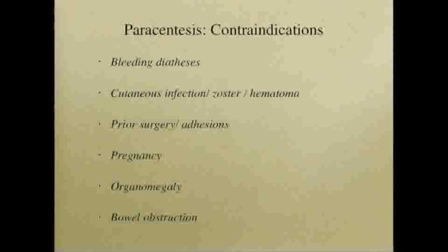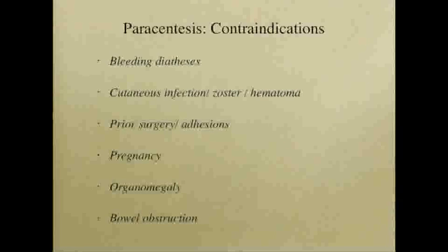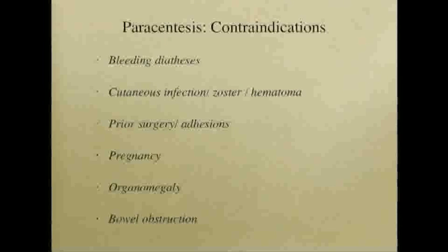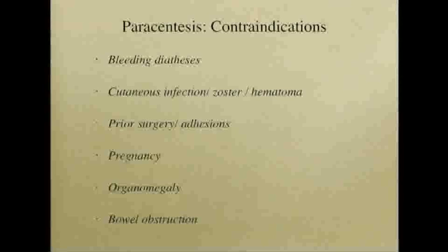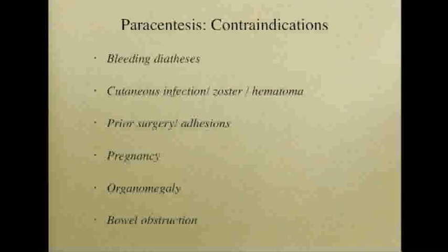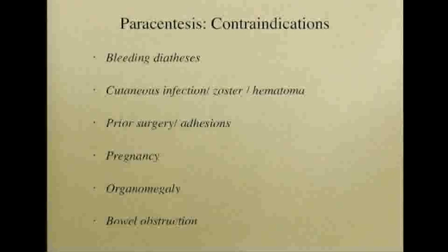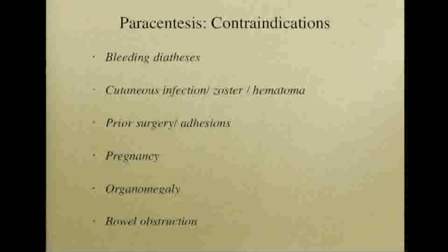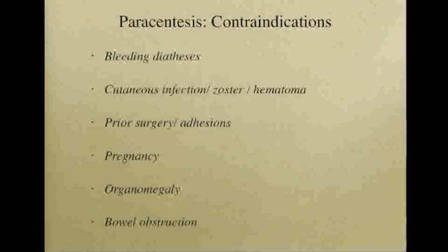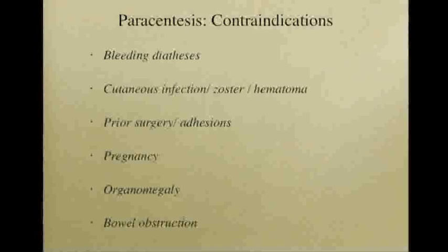Like any procedure, paracentesis may be associated with risks, although very large studies of more than 4,000 patients report a low overall risk. While the appropriate coagulation profile to safely perform a paracentesis is not known, it is generally accepted that INR greater than 1.5, platelets less than 25,000, and creatinine greater than 6 are associated with risks of bleeding. Prior surgery or known adhesions creates loculated pockets which could lead to difficult access and tethered bowel which can be perforated.